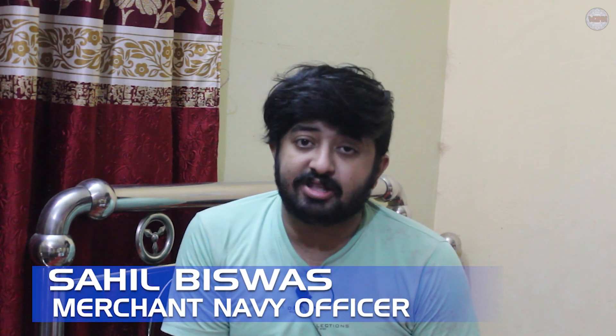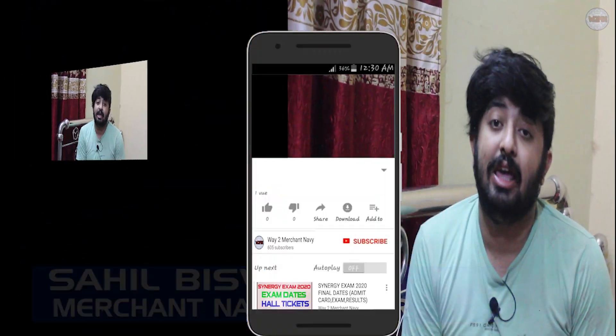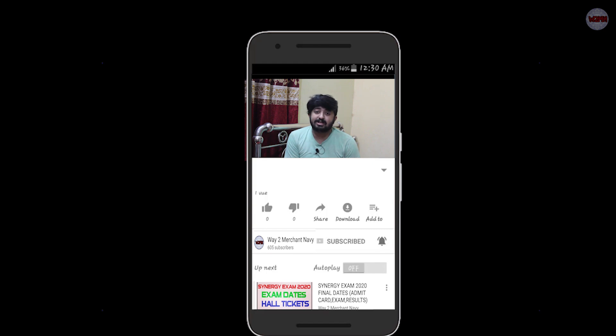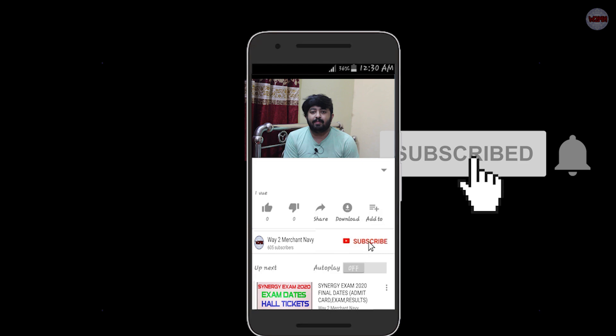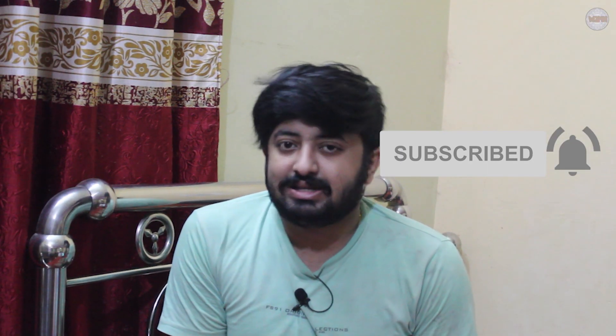Welcome back to my channel. If you haven't subscribed, please go and subscribe, hit the bell icon, and press all to get notifications for all my upcoming videos. In this video, I will discuss Synergy Maritime Private Limited deck cadet and engine cadet salary as well as the contract period. Last time I made a video regarding Max Line rank wage salary — you can check it out via the i-button. After watching that, a lot of candidates messaged me on Instagram and commented asking me to make a video regarding Synergy Maritime.